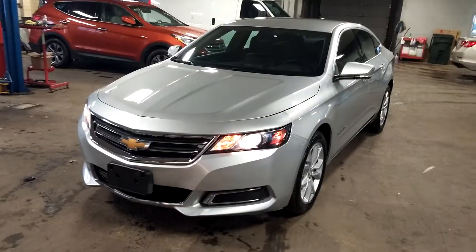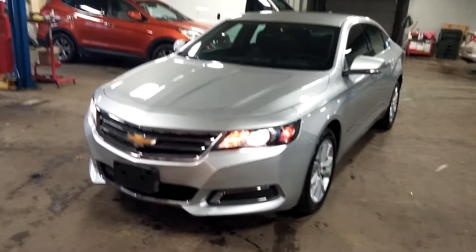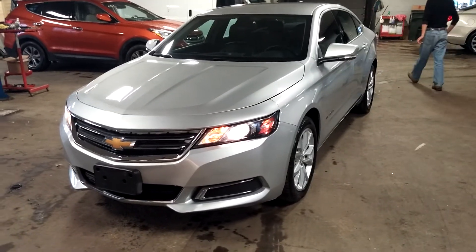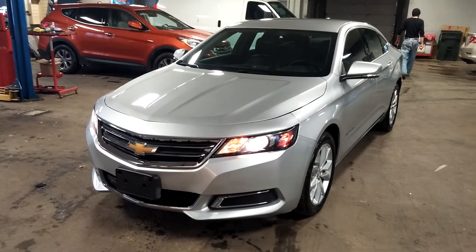Once again ladies and gentlemen, this is a 2016 Chevy Impala LT2 model with 20,000 miles. Any questions or concerns, please don't hesitate to ask. Thank you and happy bidding.